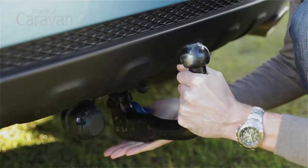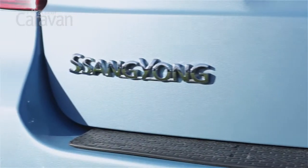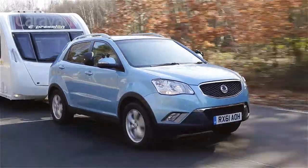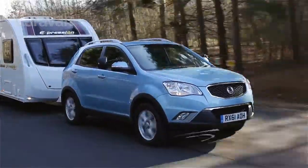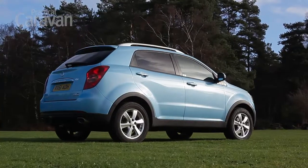The maximum nose weight of 80kg is relatively modest for a car with a 2-tonne towing limit, something to keep an eye on when loading up. However, the more we drive the Korando, the more we like it. There are a few rough edges, but with a 5-year warranty and keen pricing, the Ssangyong is sensible, practical and good value.